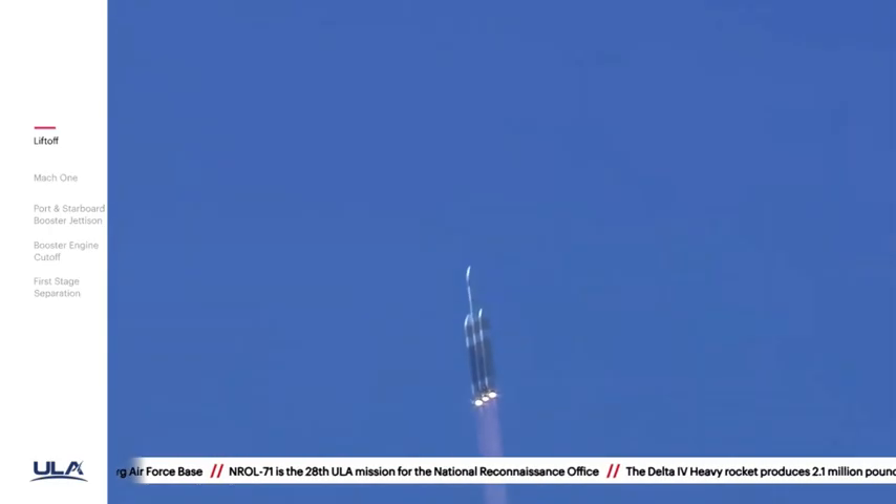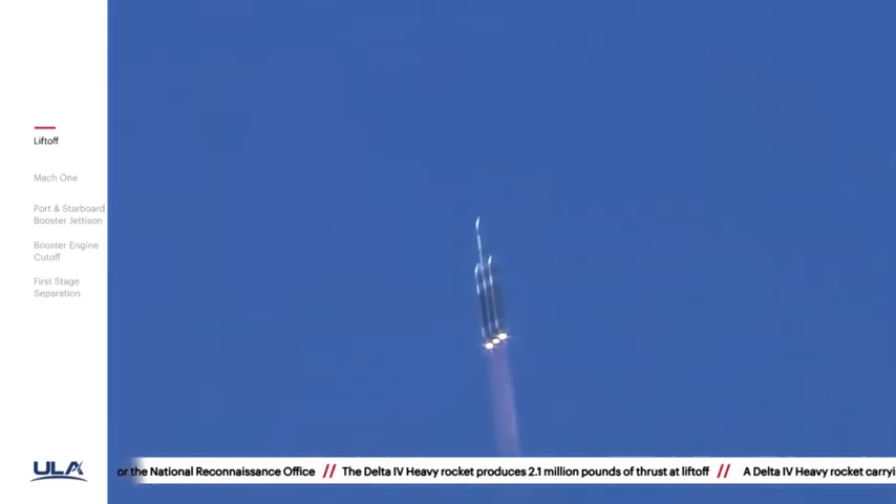Now 46 seconds into flight. Chamber pressures continue to look good across all three RS-68A engines. Core booster in partial thrust mode, port and starboard boosters in the full thrust mode.